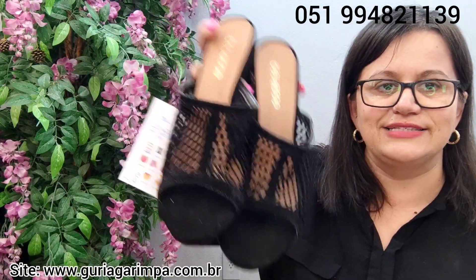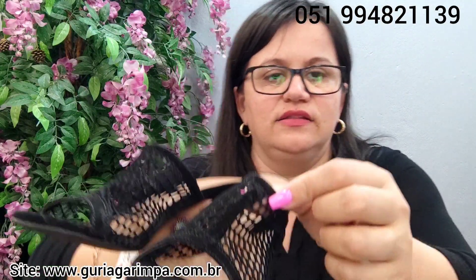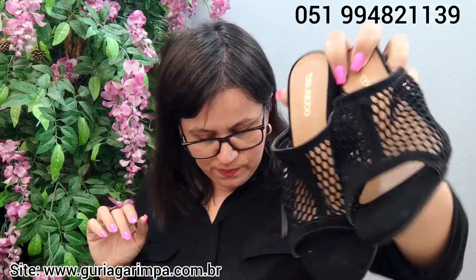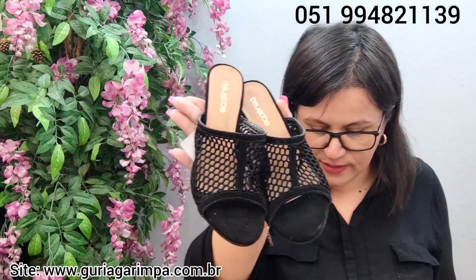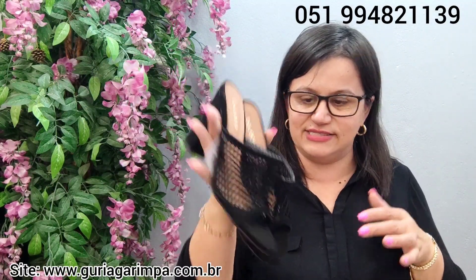A próxima lindeza, agora temos este tamanco da Penélope, todo camurçado. Tem poucas marcas de uso, mas olhando aqui, acho que ele nem foi usado — deve ter saído aquilo só de estar guardado, porque está novinho. Ele tem 10 centímetros de salto, calça tamanho 36. Está a 18 reais e é código 13.